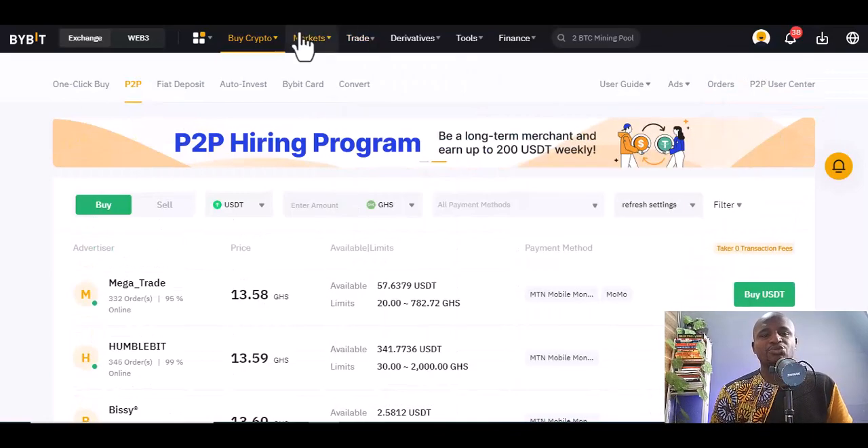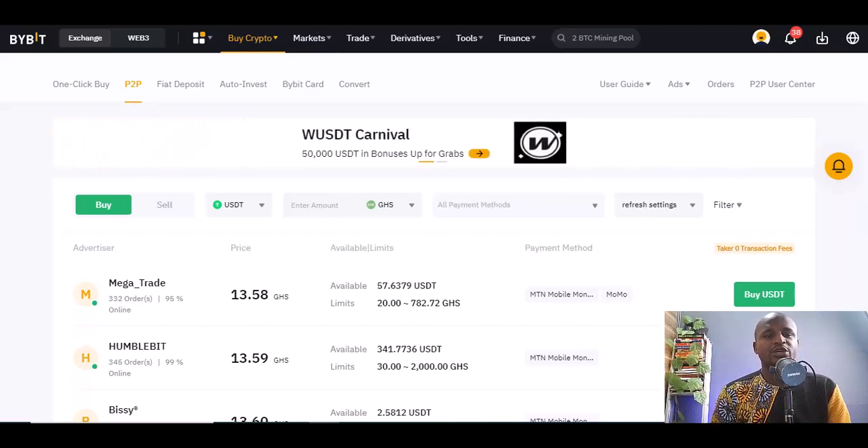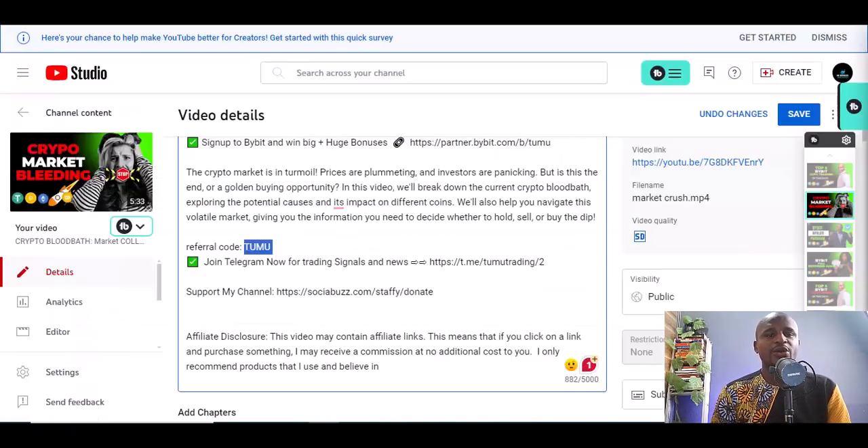Sign up to Bybit and get more. If you're in Ghana you can still do business on Bybit. Thank you very much — you can sign up by going to the link in the description below. I believe in you, see you in the next video.